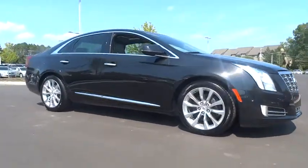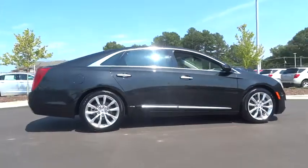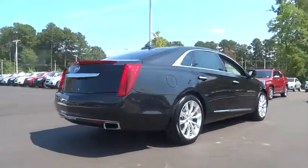The 2015 XTS. The Cadillac XTS will feature a plug-in hybrid system mated to a 3.6 liter direct injection V6 engine.